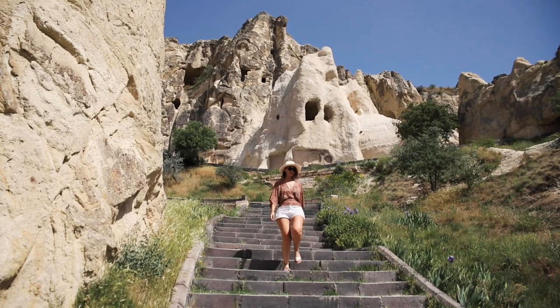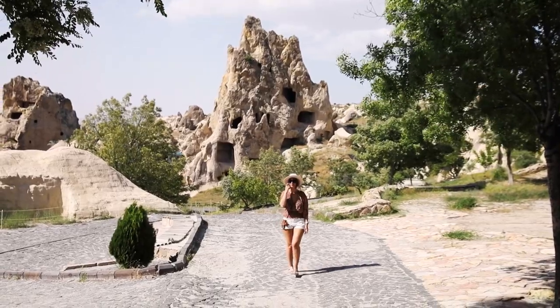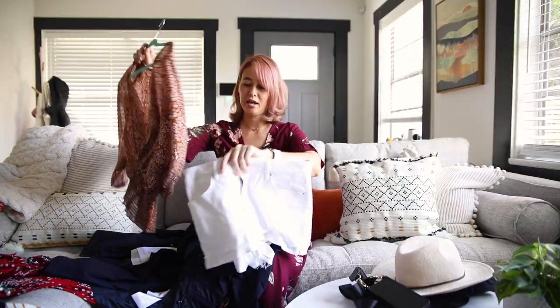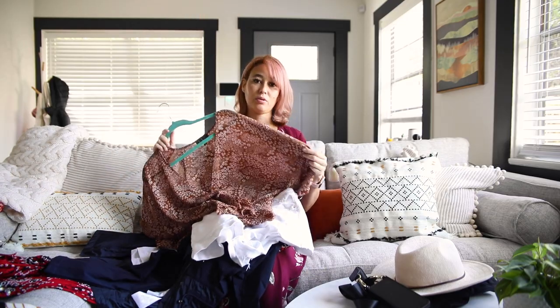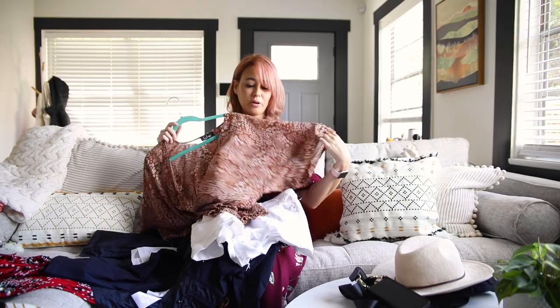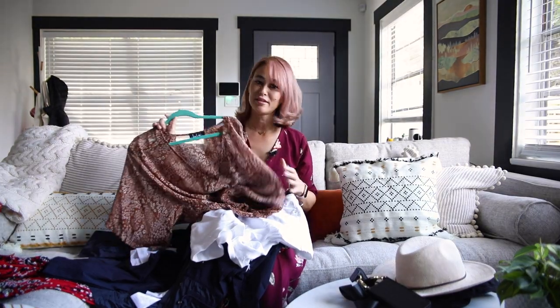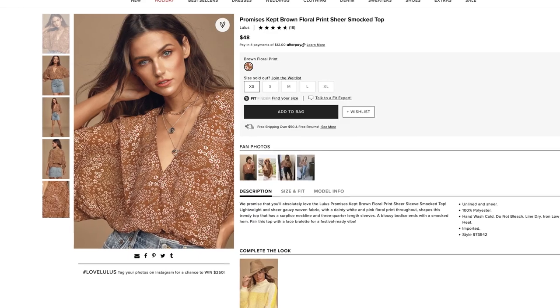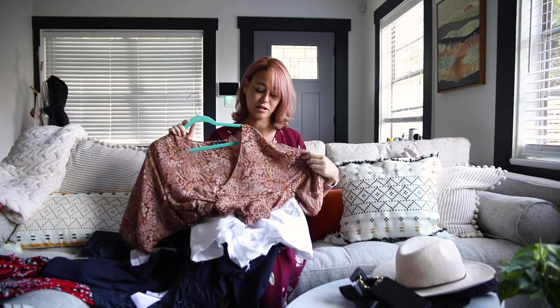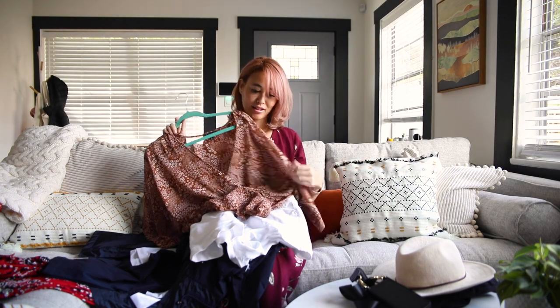In Cappadocia the weather was in the low 60s in the mornings and then got really hot in the afternoons — mid 80s when we went to the Goreme Open Air Museum. So I tried to dress as light as I could. I wore white shorts and this smock top, which is very sheer and lightweight with a lot of airflow. I got this on Lulu's as well. I got a lot of compliments on it, and it has that slim-look effect I love.